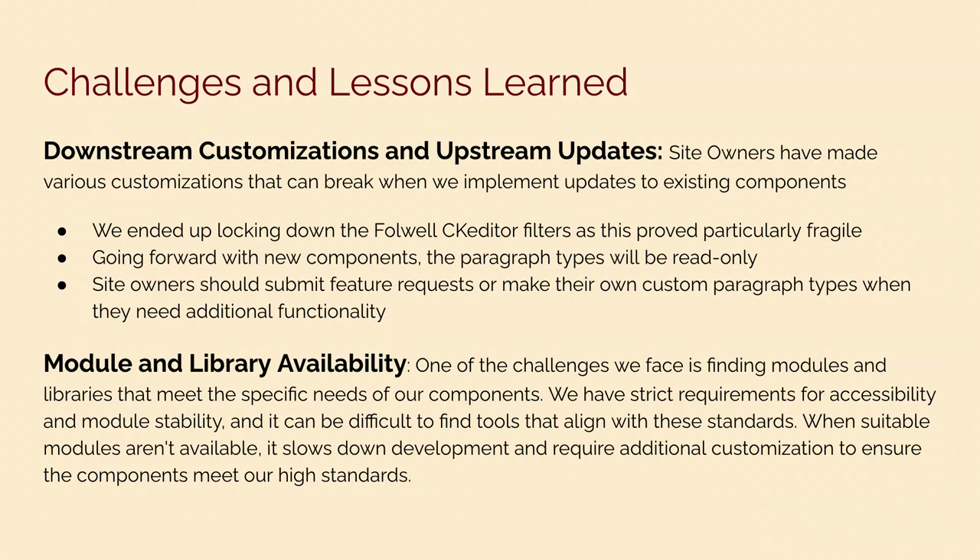If units would like to make some customizations on an existing component, we highly encourage them to use a sub-theme. They can sub-theme Falwell and make whatever customizations they want. But if they directly edit those files, they're highly likely to run into issues when we push updates or enhancements. Another challenge is module and library availability. It's hard to find modules and libraries that meet the specific needs of our components. We have strict requirements for accessibility and module stability — modules and libraries should be stable, secured, and meet at least 95% of our requirements. Otherwise, it's very hard to use those libraries and modules.